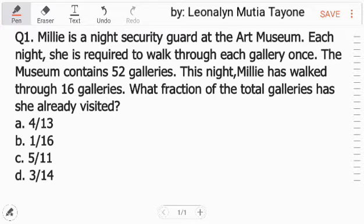Ulitin natin yung tanong. Millie is a night security guard at the art museum. Each night she is required to walk through each gallery once. The museum contains 52 galleries. This night, Millie has walked 16 galleries. The question here is, what fraction of the total galleries has she visited?